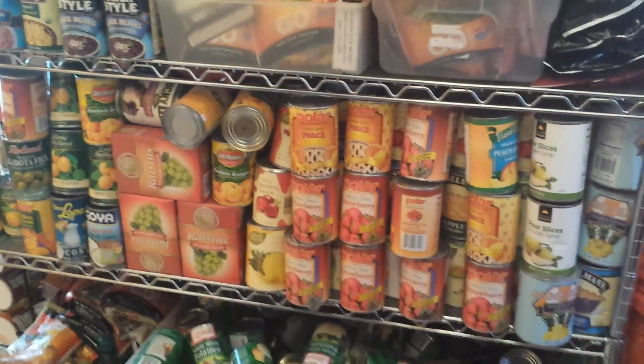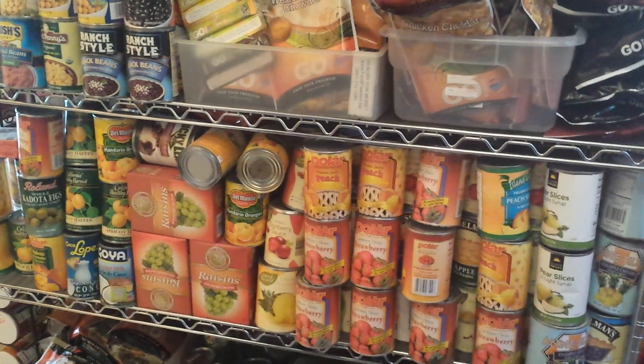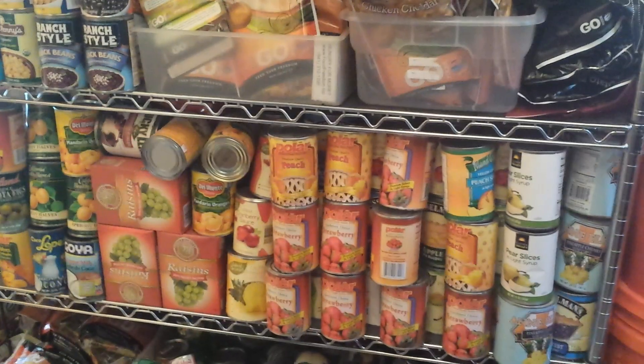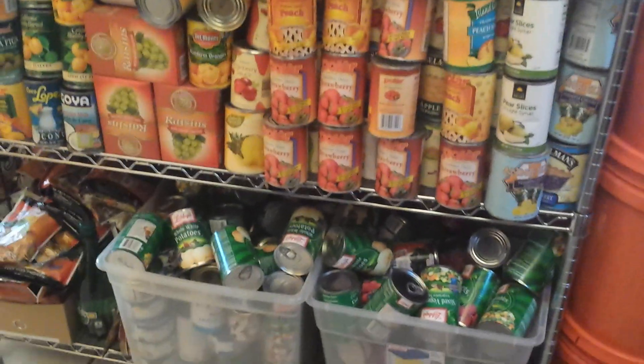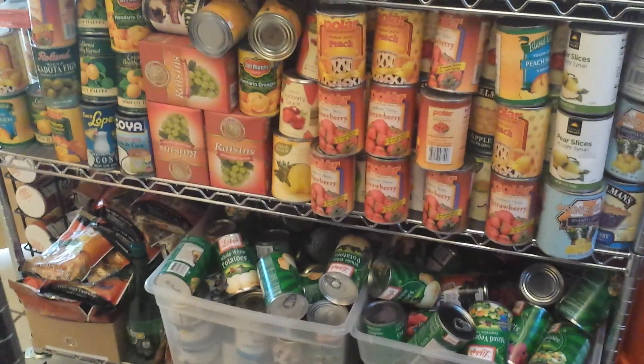So I went online and I found a great resource that actually lists all sorts of different grocery salvage stores in the different states. I'm going to post that link just below this video in the description box so that you guys can check out your state to see if there is one near you. And I happily found there are two others in my area that I did not even know about.